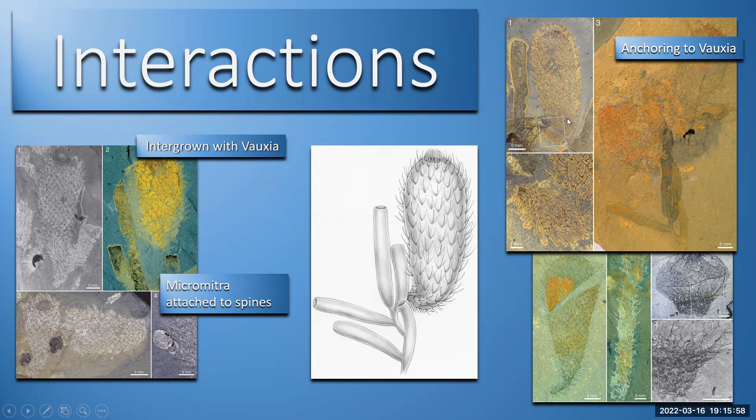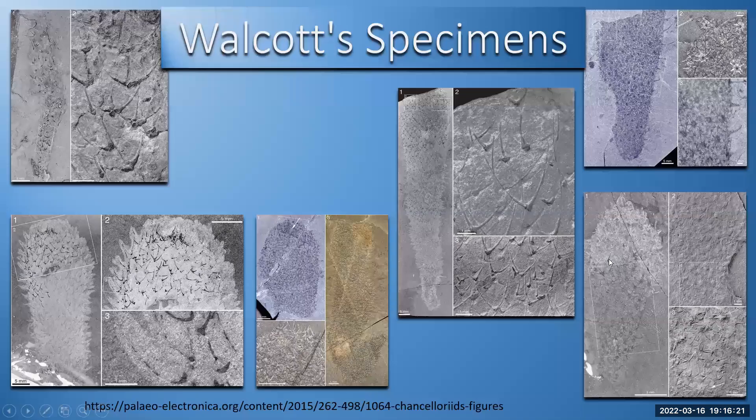Here are more examples of Chanceloria anchoring to Vauxia. The body kind of curves depending on the orientation it's growing, so it's always facing upright. You can see down below at the right the root bulb where it would be anchoring to the substrate or other organisms. Quite a few specimens were collected when Walcott was working on the quarry. You can see the fatter ones and the longer ones — there's a little bit of difference, but Walcott believed the variation wasn't really a sign of separate species. The sclerites are very clear here: they've got more of a star pattern in this specimen, whereas this individual has the trident shape.